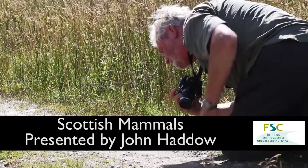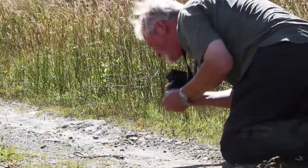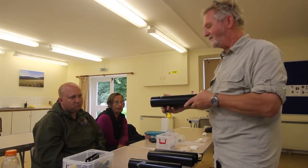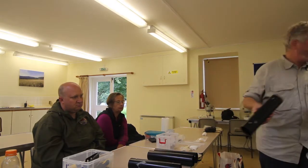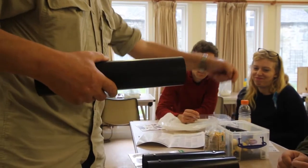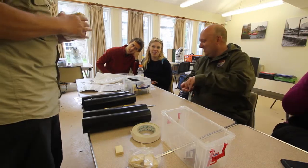My name's John Hydo. I've been a fan of mammals for a good part of my life and I'm running the course this weekend at Kondrogan Field Study Centre that I call Scottish Mammals. My background is in teaching and school teaching which I did for 30 years, but for the last 10 years or so I've been a mammal consultant.